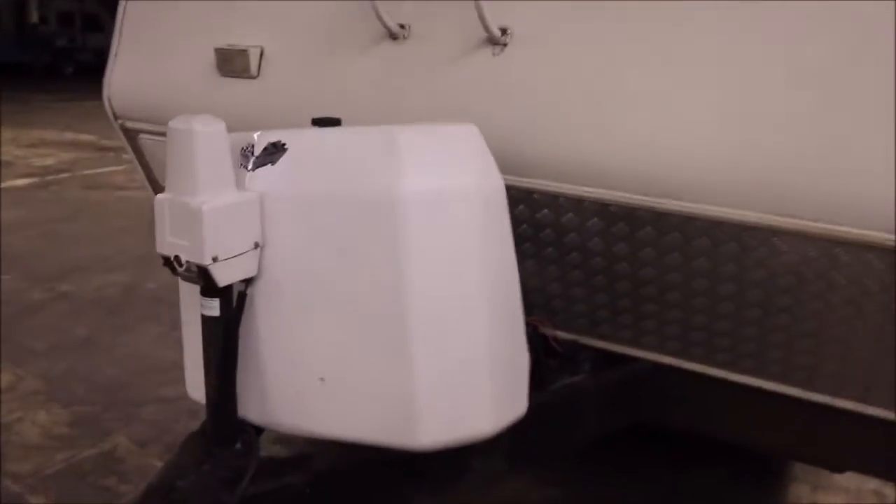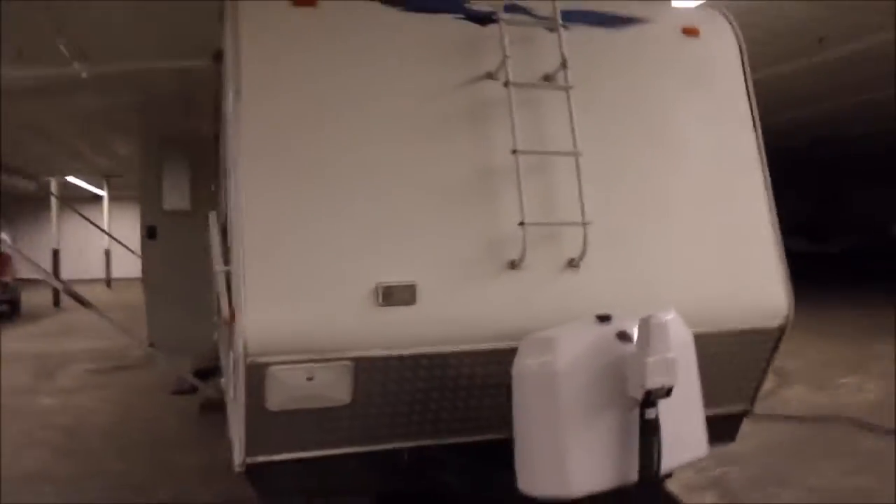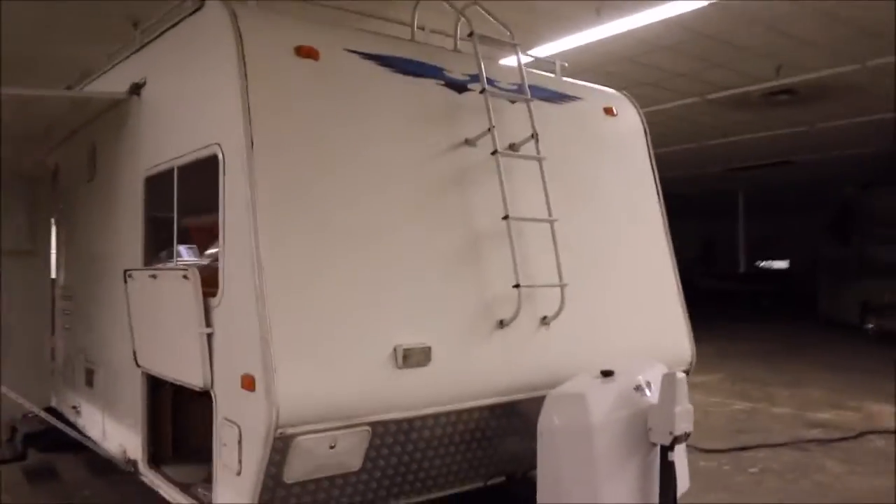We'll start at the front. You've got a roof access ladder here at the front. It's also got a power tongue jack, and then it has your propane storage up here. It only comes with the one propane tank, but if you'd like, we can get you another one or give you a good deal on a spare if we have one in the back.